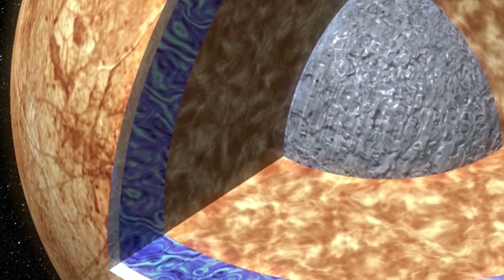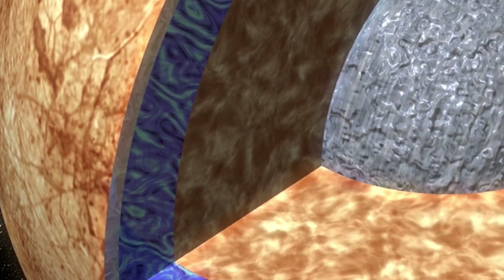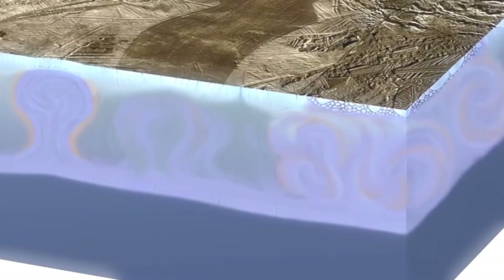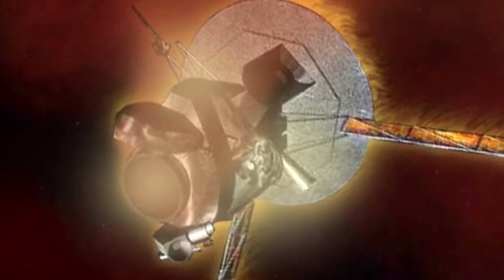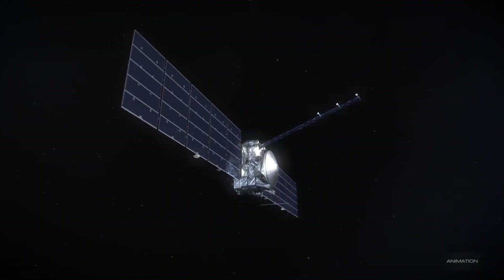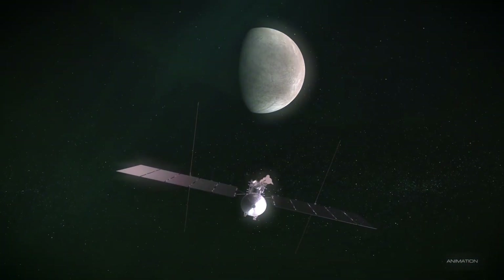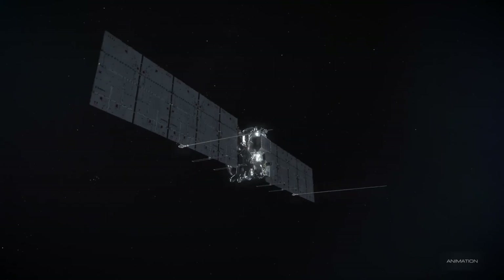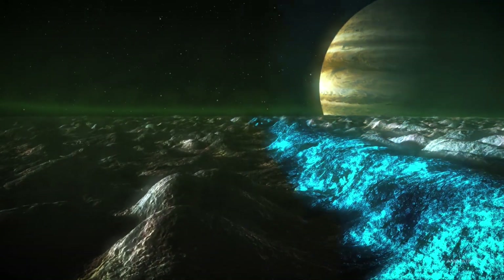On board Europa Clipper is an impressive suite of scientific instruments, each designed for a specific task. The ice-penetrating radar will help scientists measure the thickness of the ice and determine if there's any interaction between the ocean and the surface. The spacecraft's spectrometers will be used to analyze the chemical composition of the surface, examining it for compounds that might hint at biological processes. Meanwhile, magnetometers will map Europa's magnetic field, providing clues about the ocean's depth and salinity. Europa Clipper will provide researchers with detailed insights into the icy shell, the ocean, and the potential hydrothermal activity of this moon, with data crucial in determining whether Europa's ocean contains the chemical energy necessary to sustain life.